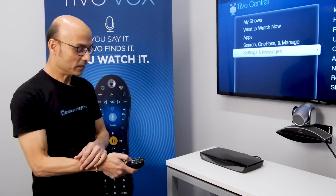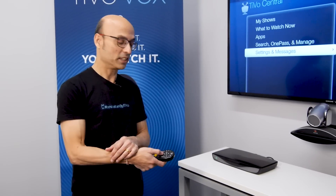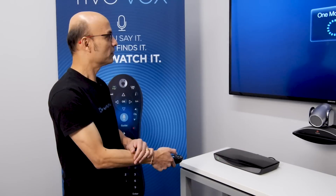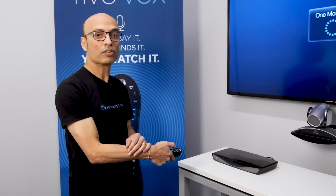Ganesh, can you show everyone how to do that? This is pretty simple as well. All you have to do is press this blue button on the new remote, and it will launch the upgrade app. There you go — that is basically launching the upgrade app.